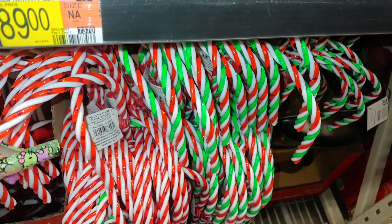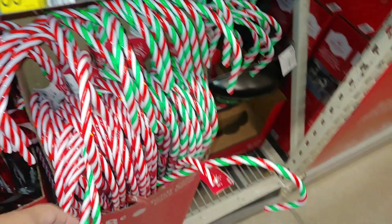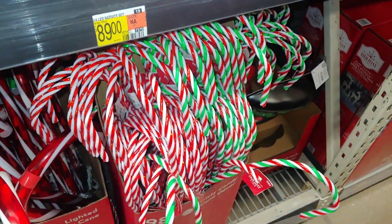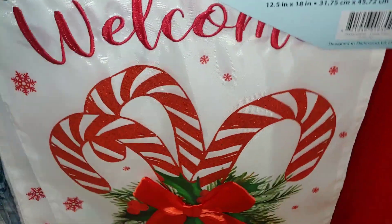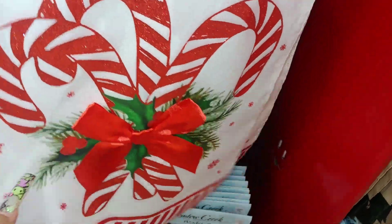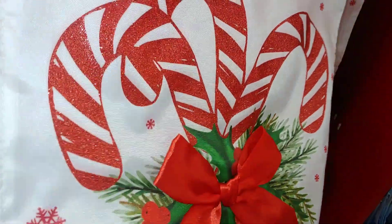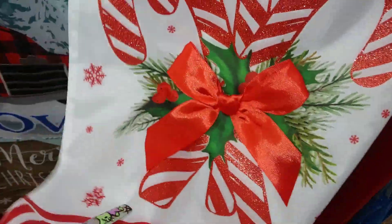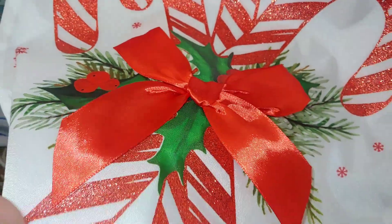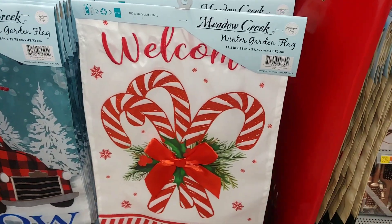For a dollar each, they have the original candy cane-looking ones — red and white — and the peppermint ones. They're candy canes. So cute. And then they have this candy cane winter garden flag, 12 inches, with a triple candy cane. It's very sparkling glittery with a huge satin red bow attached. You can feel the bow right here. I like that it has a candy cane strap on the bottom. Really adorable.